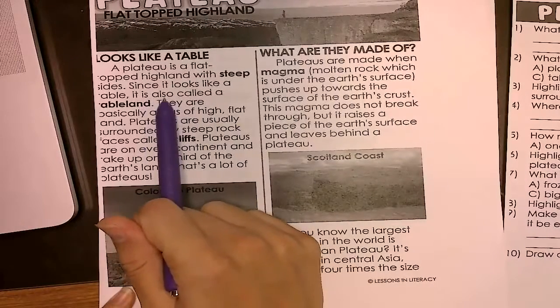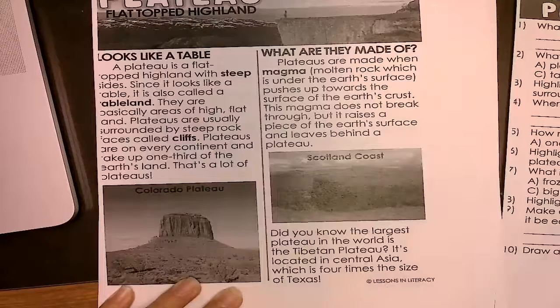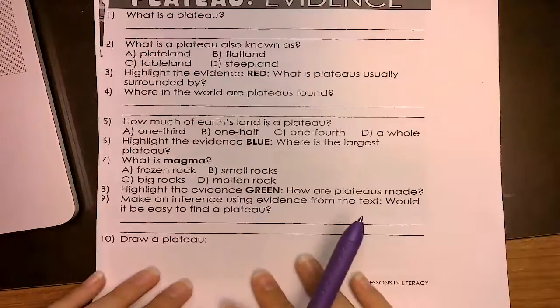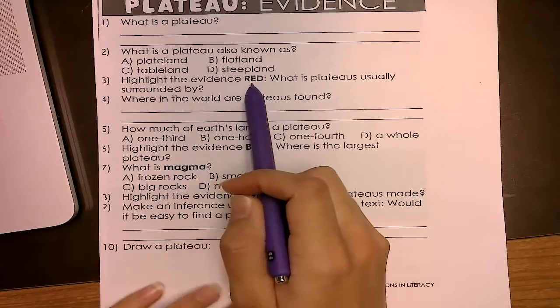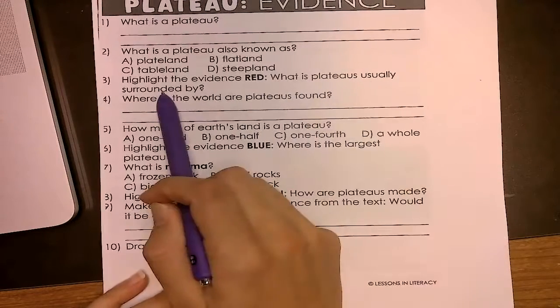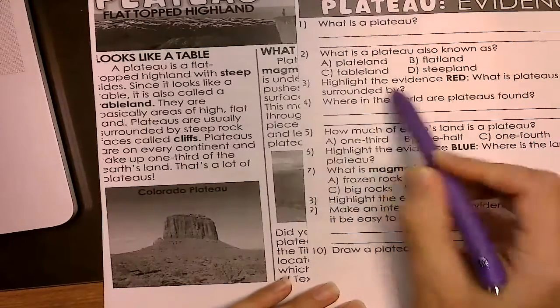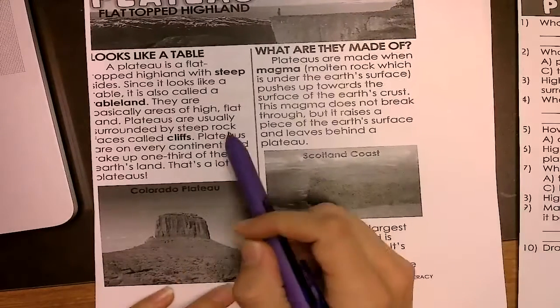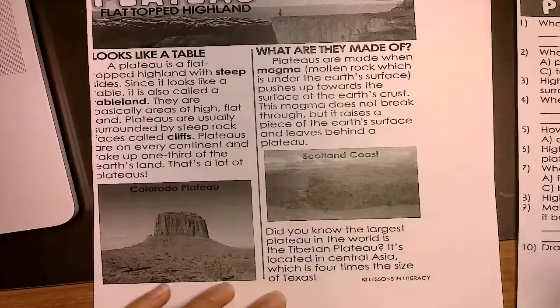It is also known as — highlight the evidence. In your text, you're going to use a red highlighter or crayon. What are plateaus usually surrounded by? You're going to look for the word 'surrounded' in your text.